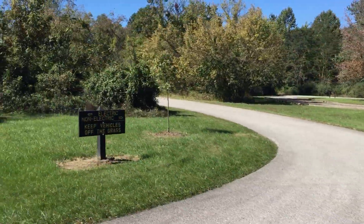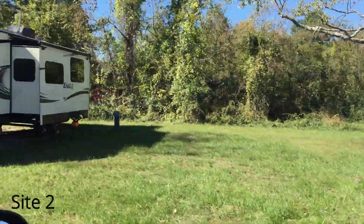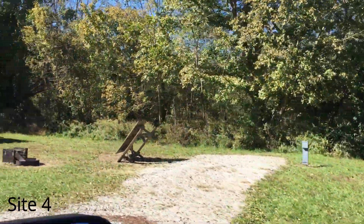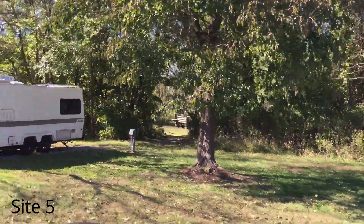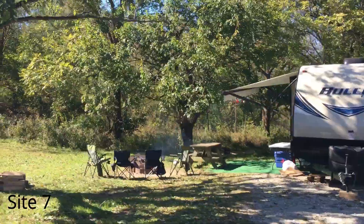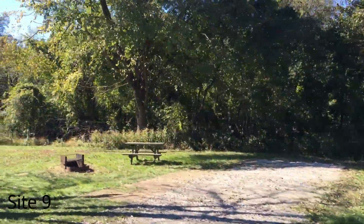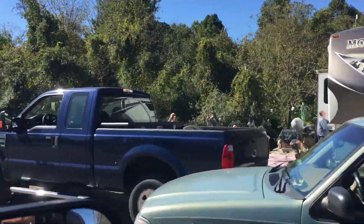We're going to start with site 1, which is right here. Sites 1, 2, 3, 4, 5, 6, 7, 8. Nine — it's one of the campground hosts. Ten, this is the other campground host. Eleven.